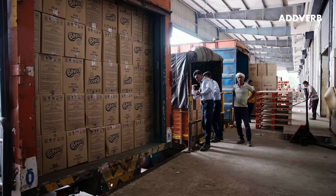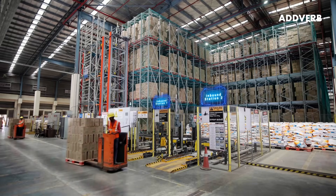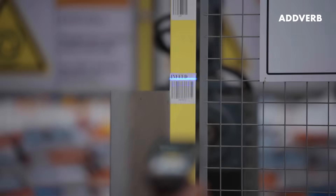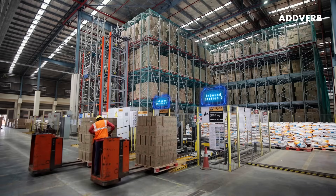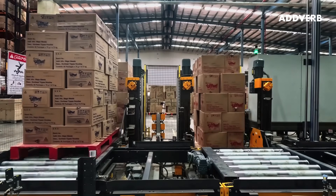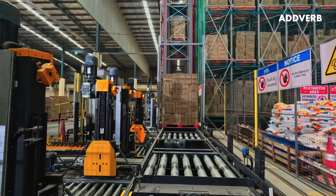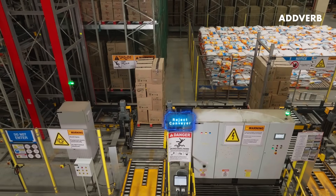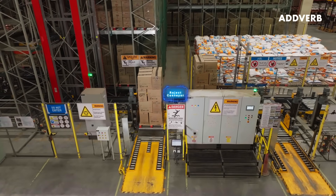The pallets are unloaded and taken to the storage system. The strategically placed inbound stations ensure optimal load balancing. Profile checkers and weight measurement systems allow for accurate inspection of pallet dimensions and reject non-conformities to enable better control of the process.